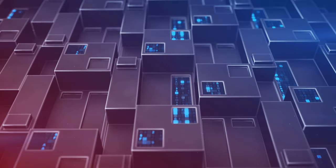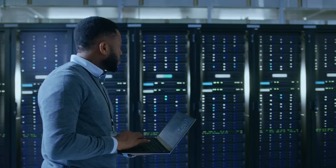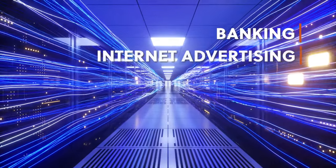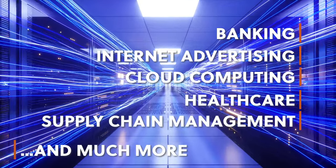Blockchain Tech refers to a new digital ledger distribution technology that can be used for any kind of data recording, containing information about identity, dates, and almost anything else. Industry applications include banking, internet advertising, cloud computing, healthcare, supply chain management, and much, much more.